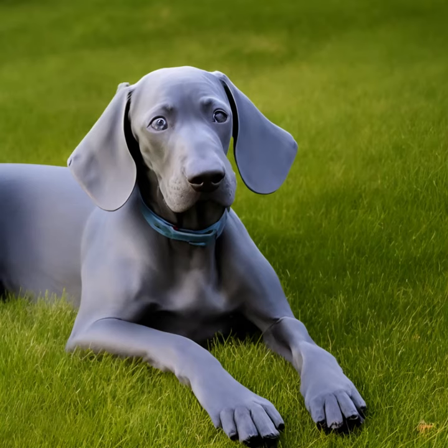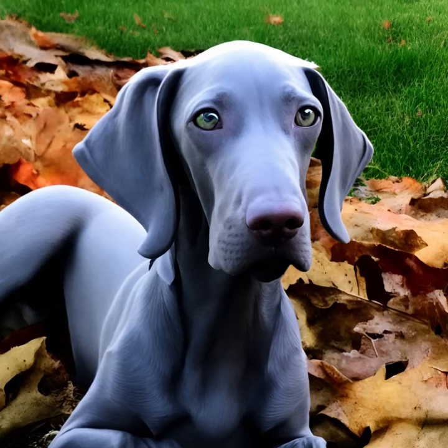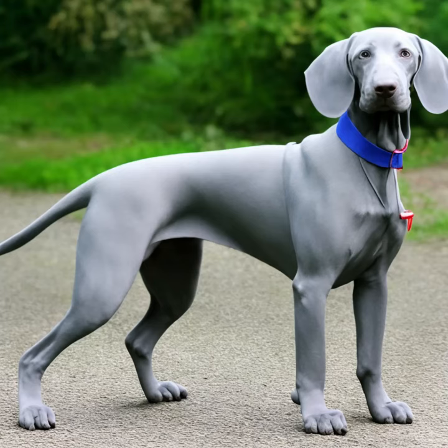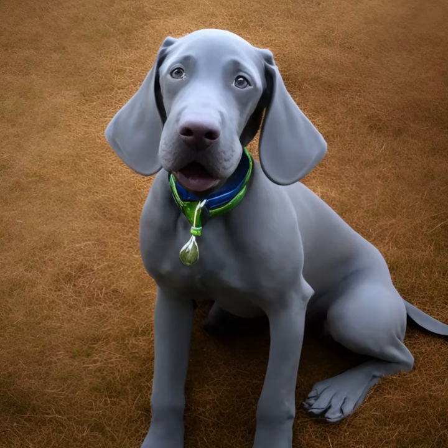Training and Socialization: Weimaraners are intelligent and eager to please, making them trainable. However, they can be independent and stubborn at times, so consistent and positive reinforcement-based training methods work best. Early socialization is crucial to expose them to various people, animals, and environments to prevent shyness or aggression.